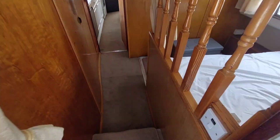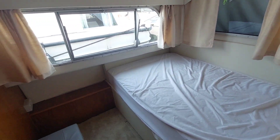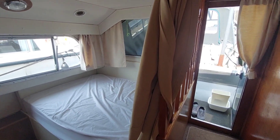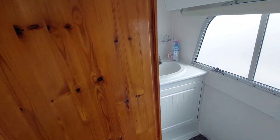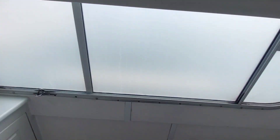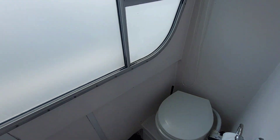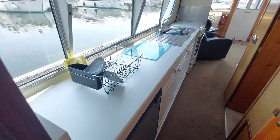Coming into the boat on the starboard side, the first thing you notice is a nice big double bed — a spacious, airy area that can be closed off to give you a little privacy. Directly opposite are the heads, again nice and bright, very airy and quite a large space.